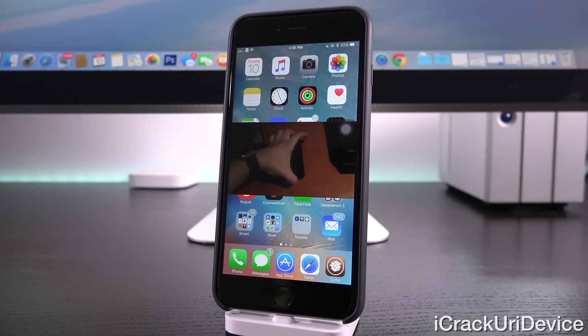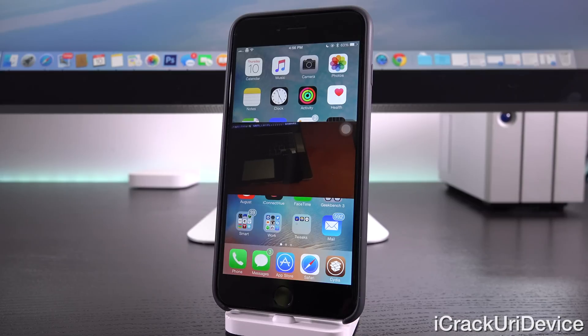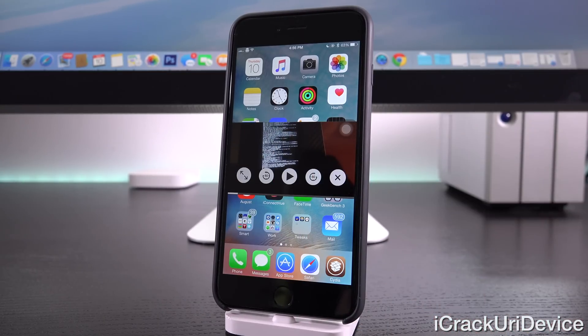We know it's a low-level boot ROM or iBoot exploit because of its custom boot logo, as you can see there, and also the fact that it has verbose boot — which is just a scrolling text screen. Anyone who's been around since the days of redsn0w or earlier will definitely be familiar with verbose boot.